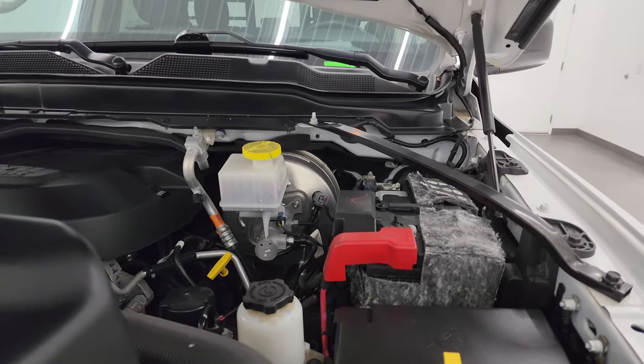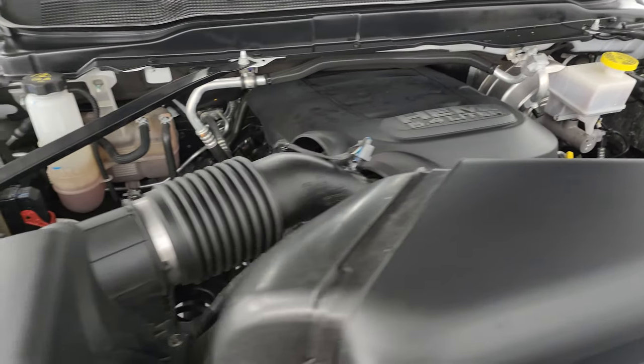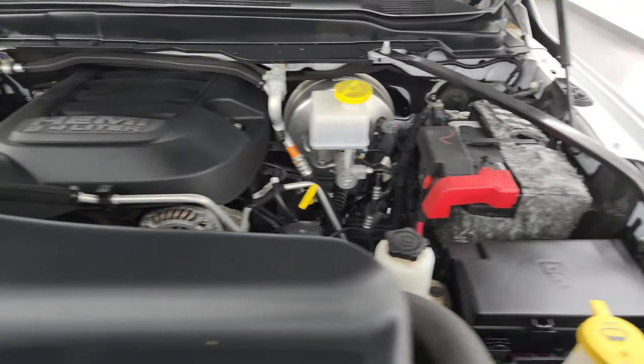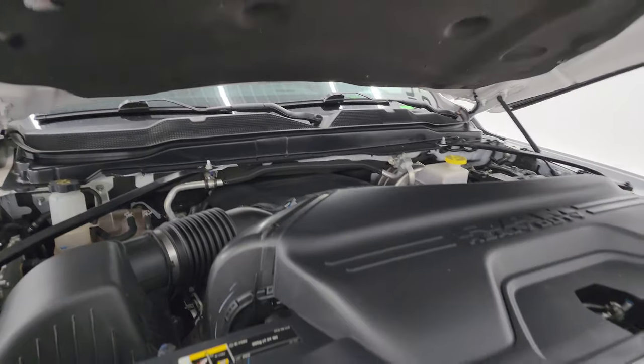Under the hood we have the 6.4 liter V8 Hemi engine, 410 horsepower. Engine bay is very clean and runs very smooth. This truck has been fully safetied and inspected by our service shop. It has a fresh oil and filter change, all the fluids have been checked and topped off, and it has four brand new tires. This truck is 100% ready to go.